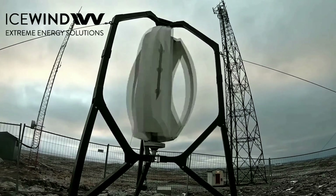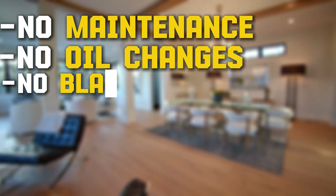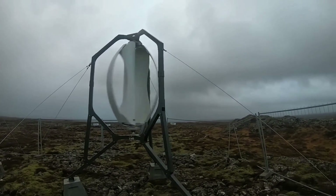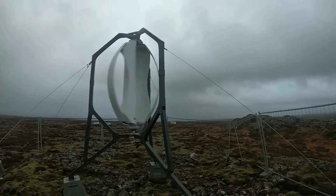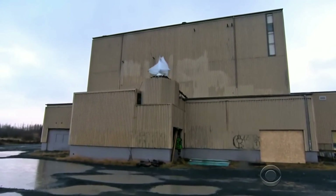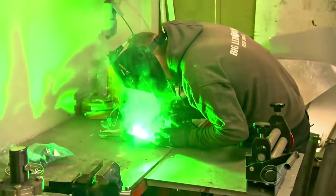Minimal moving parts mean virtually no maintenance — no oil changes, no blade replacements, just set it and forget it for decades. We're talking a lifespan of 25 to 30 years, backed by real-world installs in remote telecom towers and off-grid cabins. Imagine installing this once and watching it outlast your mortgage.